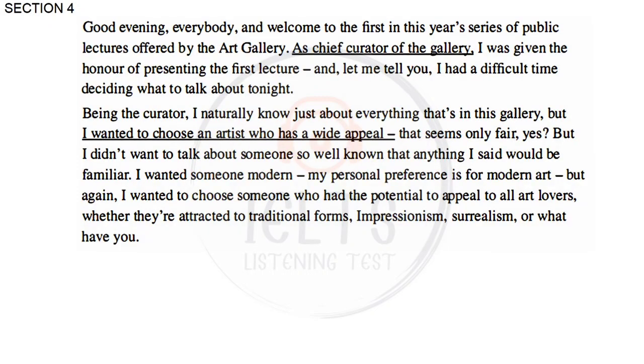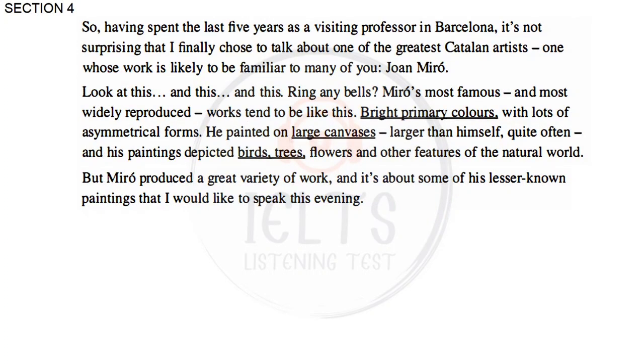Good evening, everybody, and welcome to the first in this year's series of public lectures offered by the Art Gallery. As chief curator of the gallery, I was given the honor of presenting the first lecture. I had a difficult time deciding what to talk about tonight. Being the curator, I naturally know just about everything that's in this gallery, but I wanted to choose an artist who has a wide appeal, someone modern, but with the potential to appeal to all art lovers — whether they're attracted to traditional forms, impressionism, surrealism, or what have you. Having spent the last five years as a visiting professor in Barcelona, I finally chose to talk about one of the greatest Catalan artists, Juan Miró.